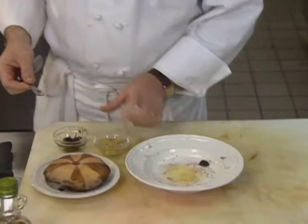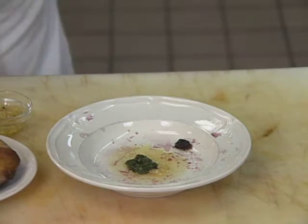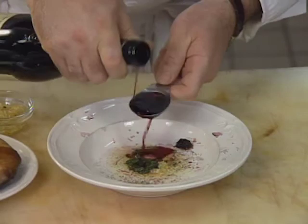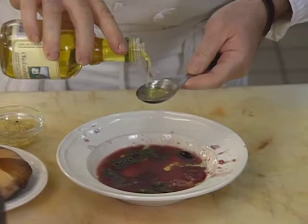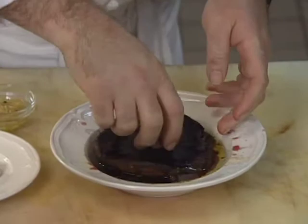The chef starts a marinade using a pinch of garlic, chopped fresh basil, a pinch of salt and black pepper, and some Italian red wine — three tablespoons. He then places the portobello mushroom in to marinate.